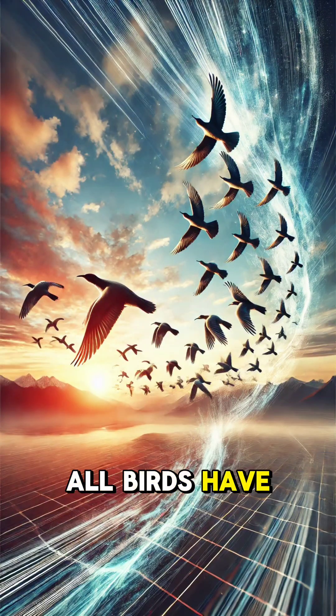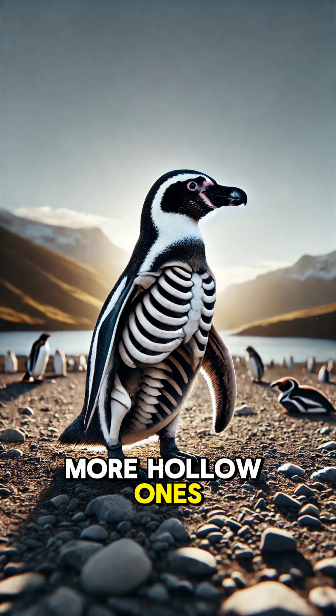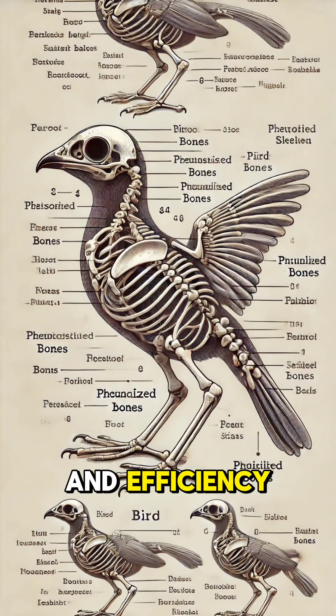Interestingly, not all birds have equally hollow bones. Flightless birds like ostriches have denser bones, while strong flyers like eagles have lighter, more hollow ones. In short, hollow bones are nature's perfect solution for balancing strength, weight, and efficiency, enabling birds to conquer the skies with grace.